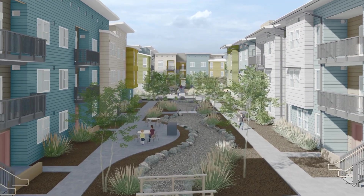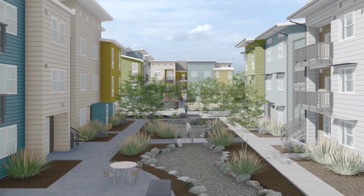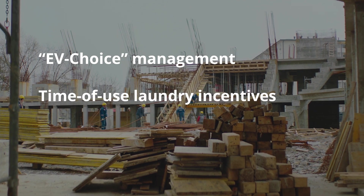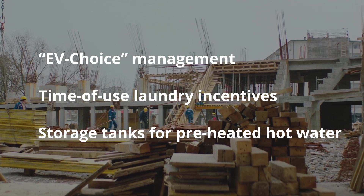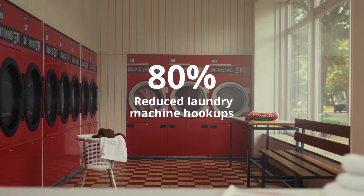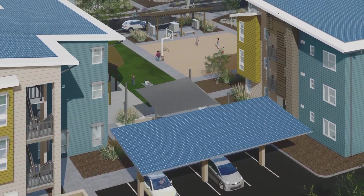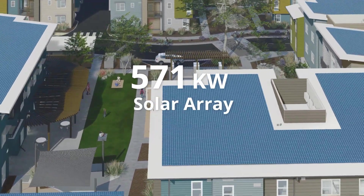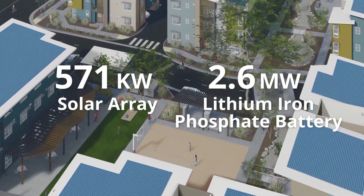We then implemented several energy-saving strategies and advanced technologies at the site level. We shift loads by using EV charge management, time-of-use laundry incentives, and storage tanks from preheated hot water centralized heat pumps. We reduce laundry machine hookups on-site by 80%. In parallel with these strategic demand reductions, Colegio includes a site-wide microgrid with a 571 kW solar array and a central 2.6 megawatt lithium-iron phosphate battery.